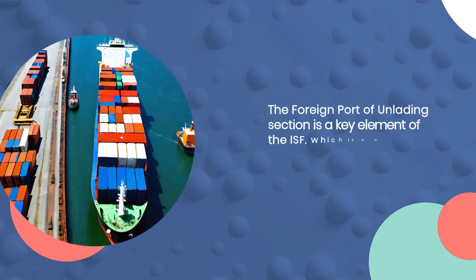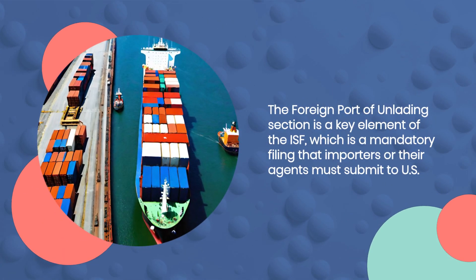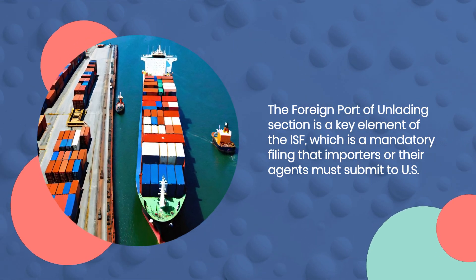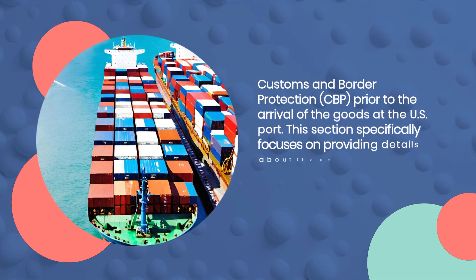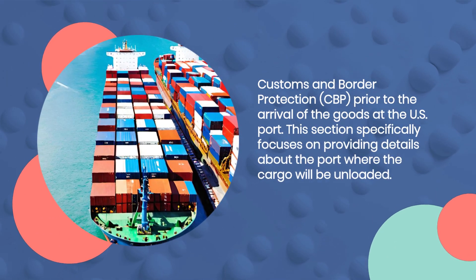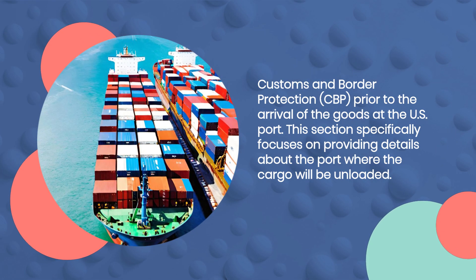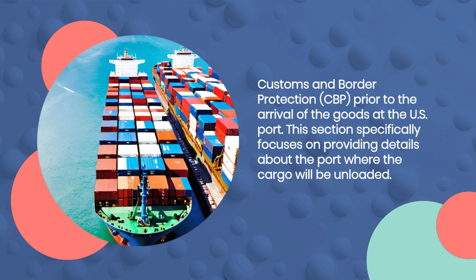The foreign port of unlading section is a key element of the ISF, which is a mandatory filing that importers or their agents must submit to US Customs and Border Protection, CBP, prior to the arrival of the goods at the US port. This section specifically focuses on providing details about the port where the cargo will be unloaded.